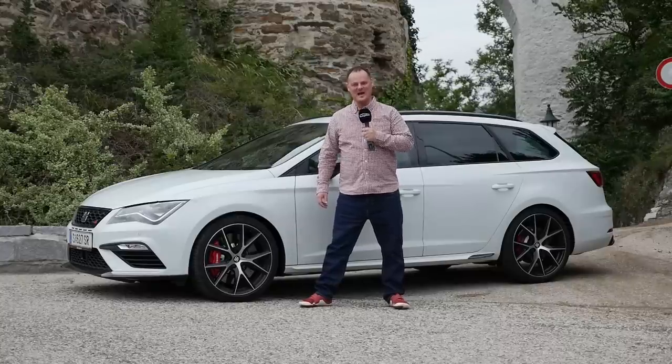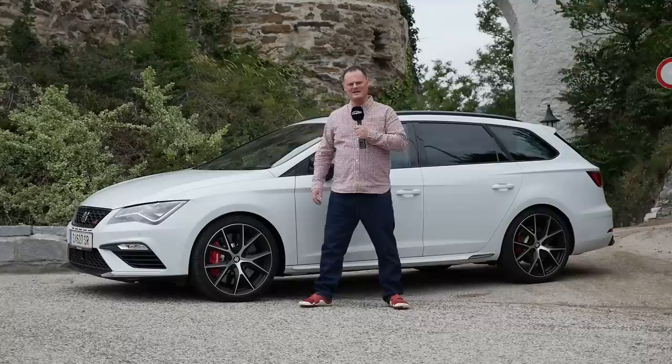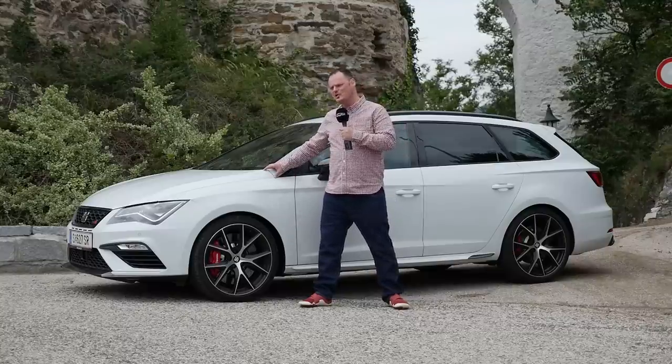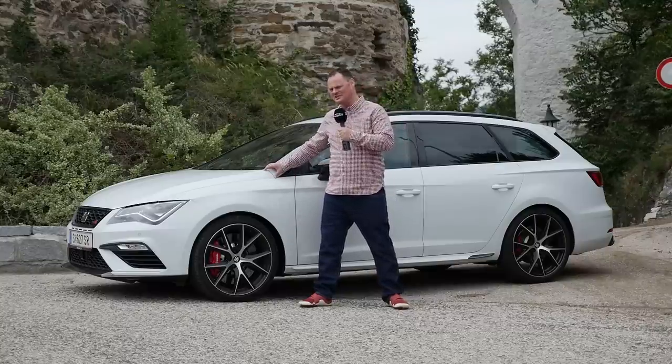Hi, I'm Brian. Welcome to Autogafool. We're here in Austria today to bring you some very special coverage of the Seat Leon ST Cupra 300 carbon edition.